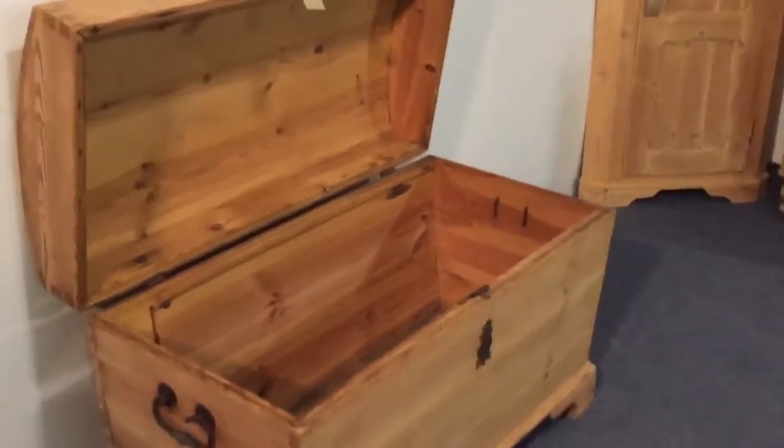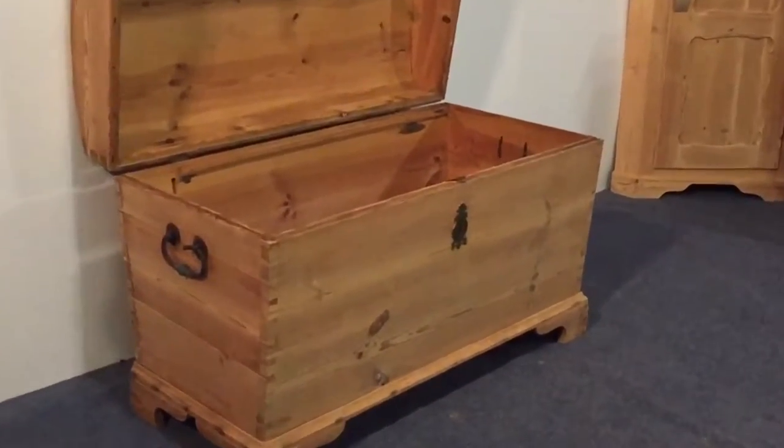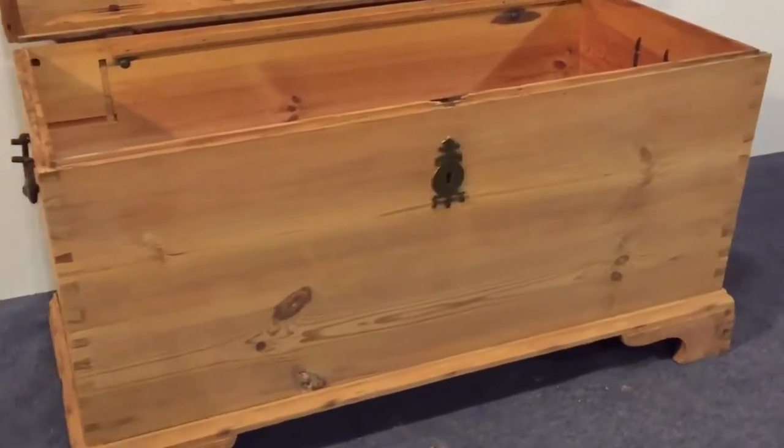It's empty inside. It's in really nice condition, so it'd be great when it's waxed.